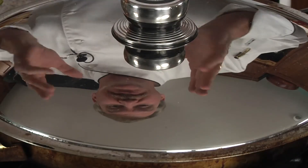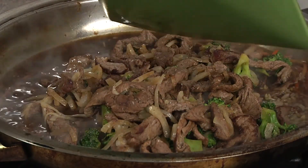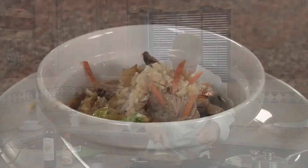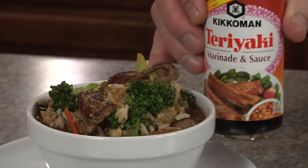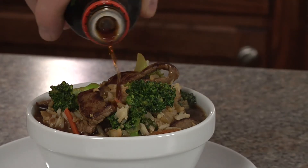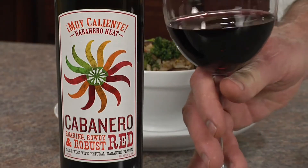Cover and simmer for 10 minutes. Boy, it really smells great in here. Let's go ahead and add our beef and broccoli back to the pan and let it cook through for about two more minutes, and we'll be ready to serve. We'll finish with a light drizzle of the Kikomen teriyaki sauce. Enjoy with a glass of the Cabanero Red.